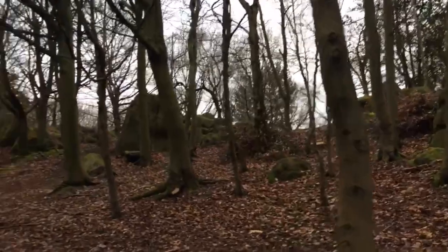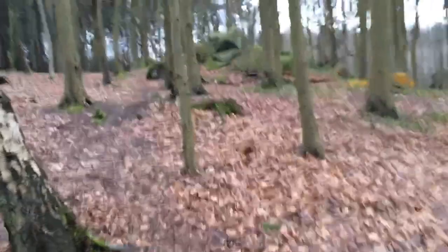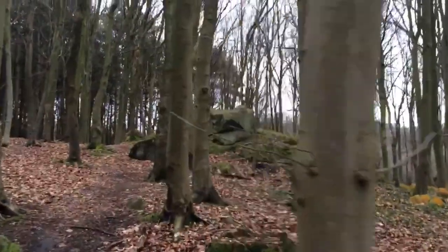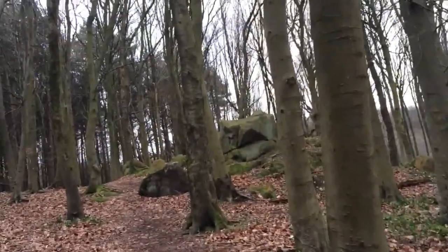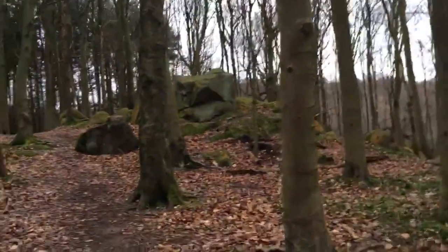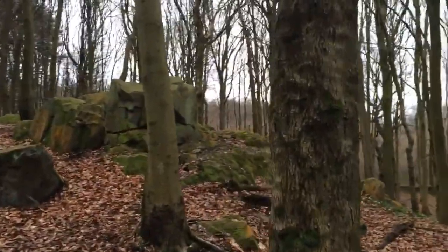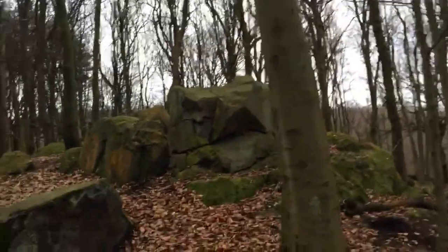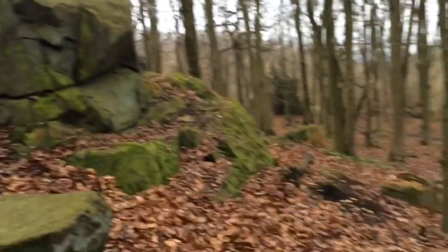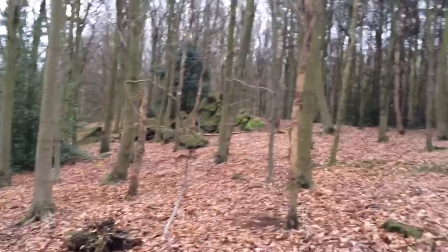I'm acting like I've never been here before — I have been here many times — but it still blows me away because these rocks are so cool. This isn't one of the most impressive outcrops, but it's one of my favourites because when you come in through that gate down there and look up, you see these rocks. I always expect to see a Khajiit here. This place is very Skyrim — I just expect a side quest or a vendor to be here or something.